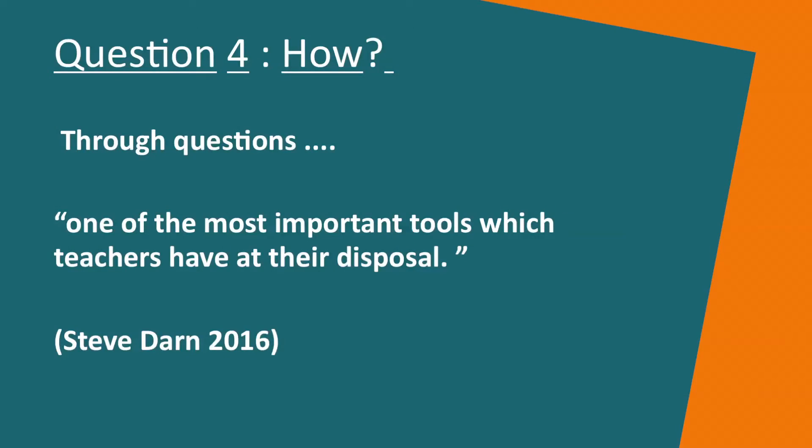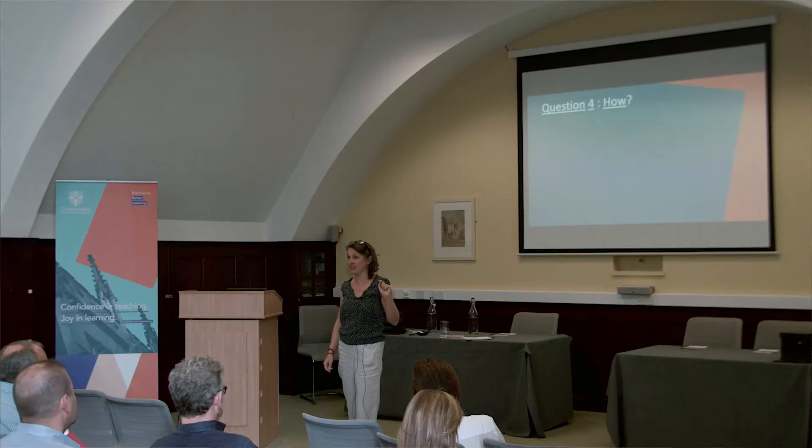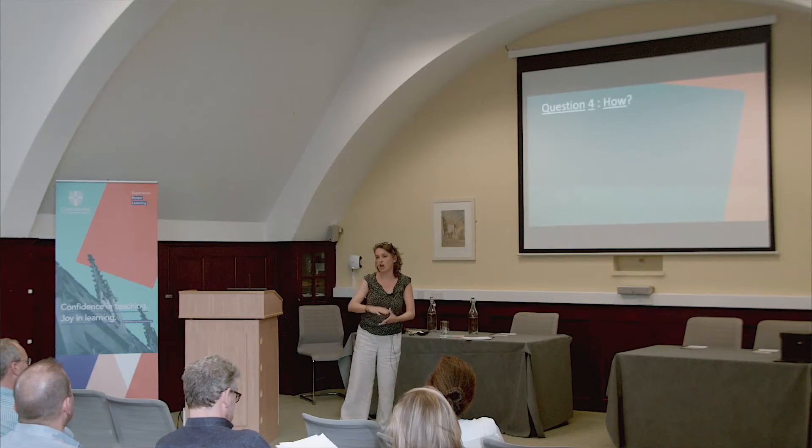So we're moving on to question four. We've looked at what these skills are and why people think they're important. Now it's: how do we do this — how do we actually put this into practice? There is another question I'm not going to address right now: do we want to or should we? There's a huge debate there that I'm happy to come back to at the end. But for the moment, let's look at how as classroom teachers or materials developers we can target these skills.